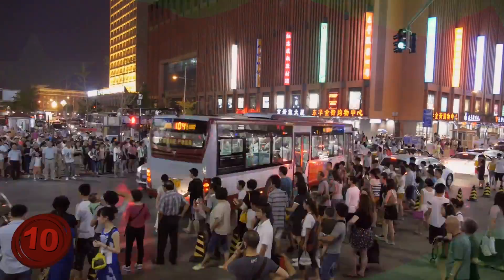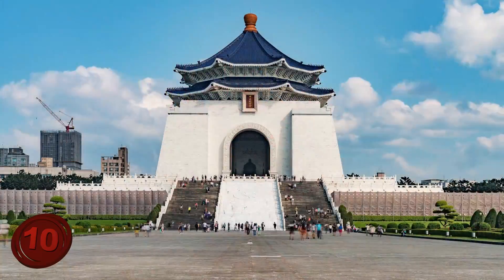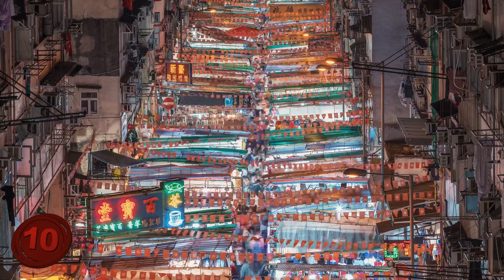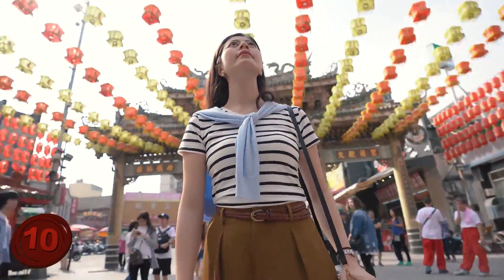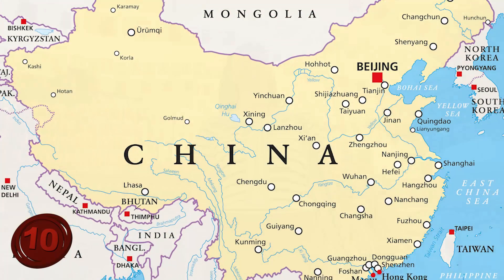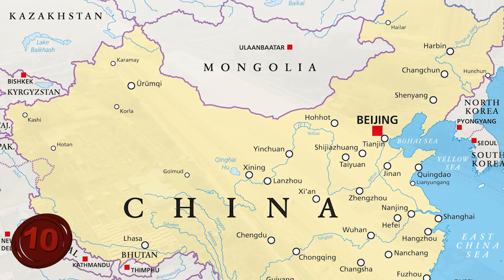Take China for instance. China holds the world's biggest population within its borders, and when you look at how big the country is, you would think that they have everything that they need to live easy lives. Wrong. In fact, how they live versus where all the resources are is actually rather unbalanced. Over half of the people in China live in the northern part of it, yet the northern section only has 20% of the country's water.